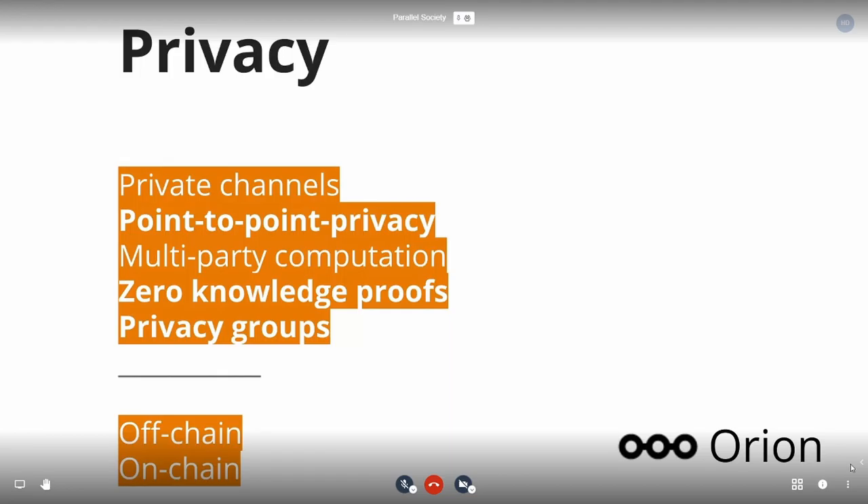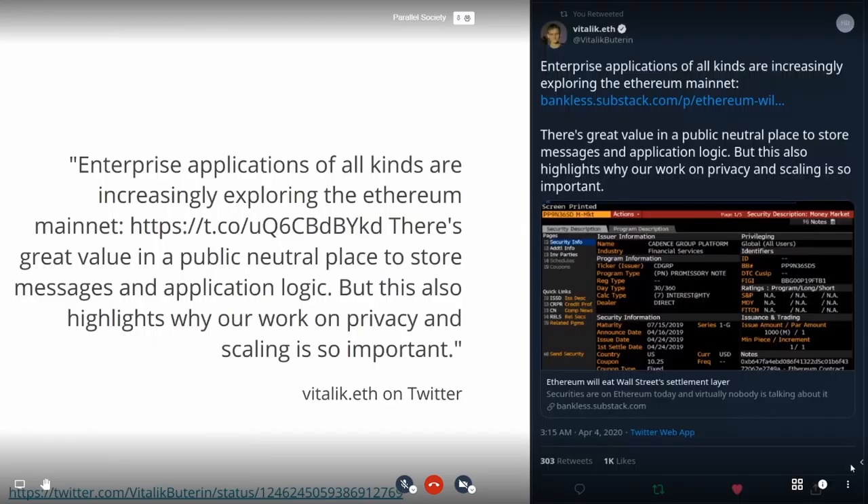I want to do a quick shout-out to Orion, which is the Pegasus privacy solution — it's a private transaction manager. I invite everybody to go to github.com/PegaSysEng/Orion to check that out. There's also a tweet from Vitalik, from April 4th, where he's been open to Enterprise Ethereum and mentions privacy in particular, which is great.